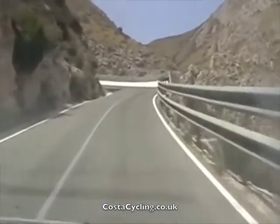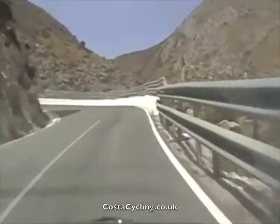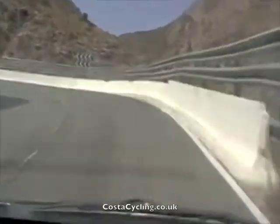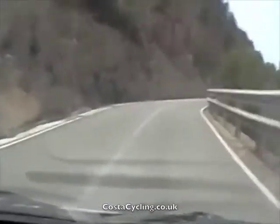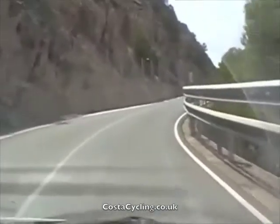This next corner, called Chris and Gurley's Corner, is named by some visitors from Northampton who failed to get up here and had to walk. It took them many attempts before they were able to do it. No names mentioned, but his first name's Stuart.